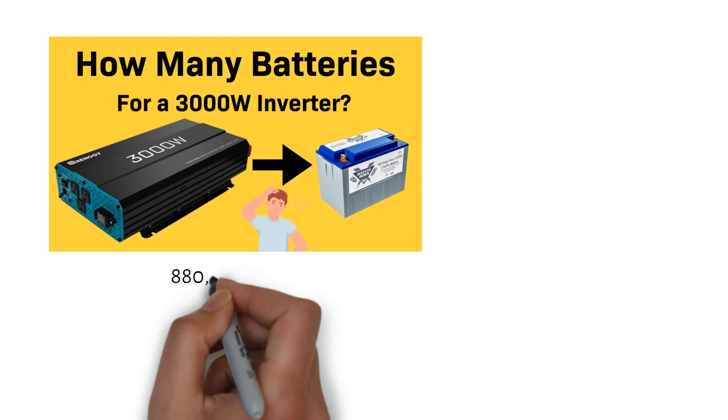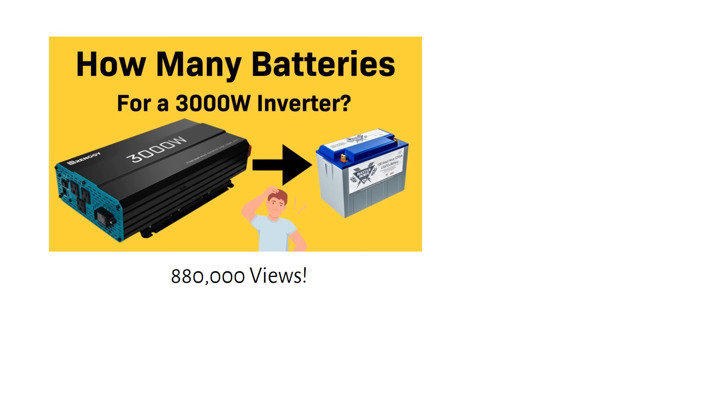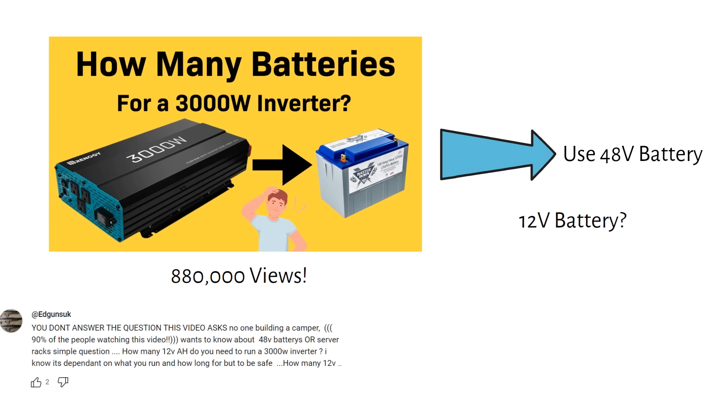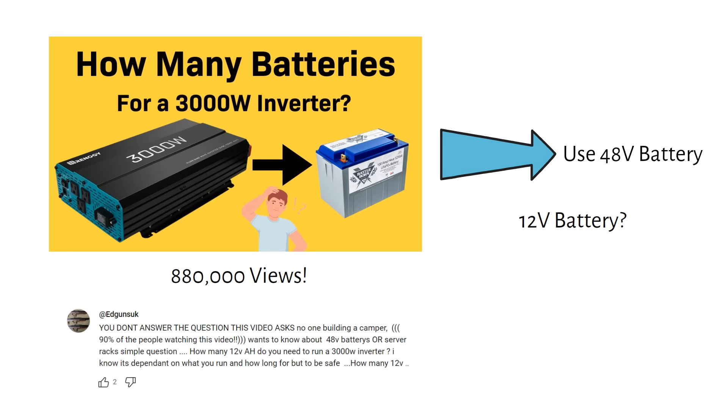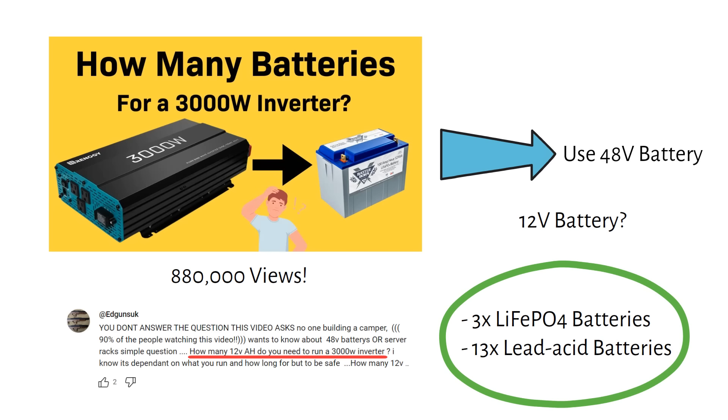In my most popular video so far, I talked about how many batteries you need for a 3000 watt inverter. I suggested using a 48 volt battery system without mentioning a 12 volt system. But somebody asked a good question — he already had a 12 volt 3000 watt inverter. So how many 12 volt batteries are required? In short, you will need 3 lithium batteries or 13 lead-acid batteries. But let me explain why in this video.